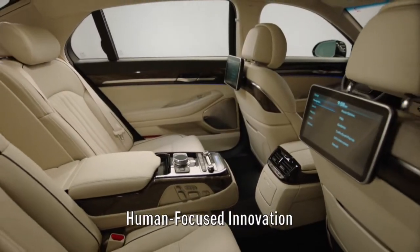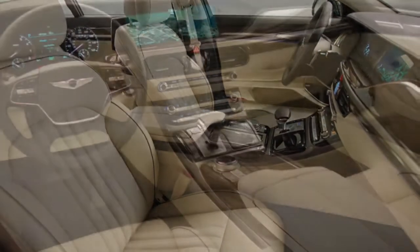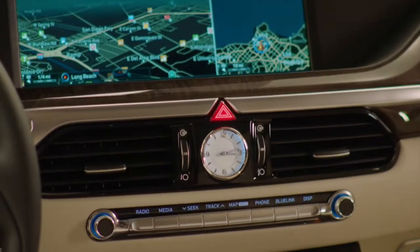When we talk about human-focused innovation, it is clearly represented in the interior design of the Genesis G90. You can see a strong, striking horizontal layout finished with the utmost craftsmanship and premium materials.